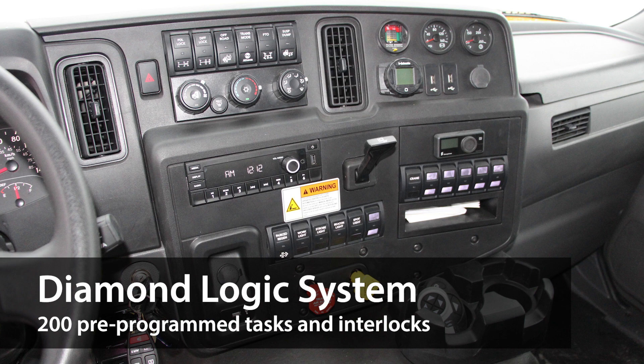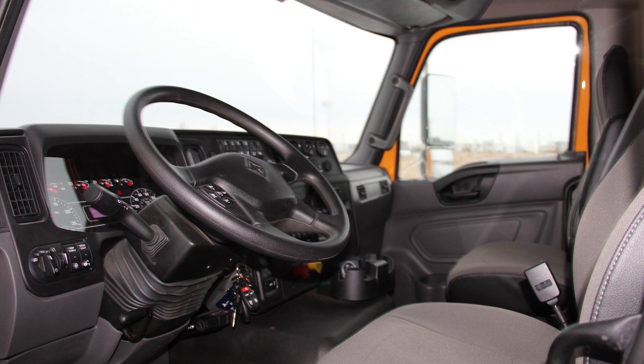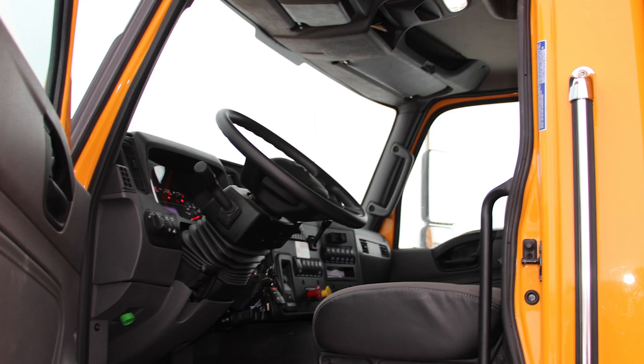Our HV service trucks feature the industry-leading DiamondLogic electrical system, which comes with over 200 pre-programmed tasks and safety interlocks to keep the equipment and operators safe. The spacious driver-first interior provides a roomy cab with easily visible and accessible switches and gauges.